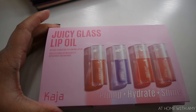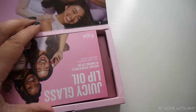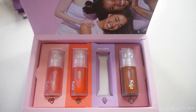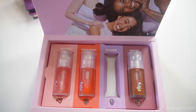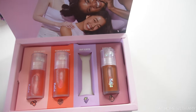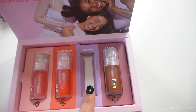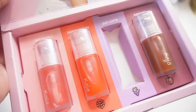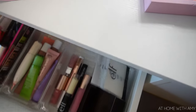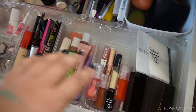I also got a package from Kaja — thank you so much to Kaja. These are the new Juicy Glass lip oils. There is already one missing because I gave one to my daughter. They are fruit infused formula, they hydrate, plump, and add shine. Non-sticky and they help plump the look of lips. There is Rose Hip Spritz, Raspberry Refresher, Grape Glotini — which is the one I gave my daughter — and Plum Paloma. These look super pretty and I'm going to add them to my little drawer of lip products.